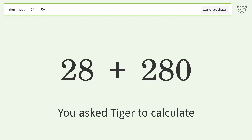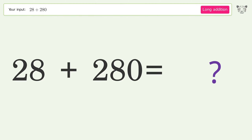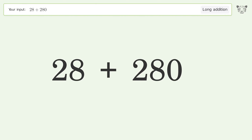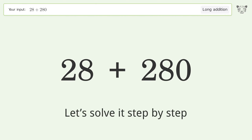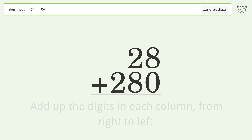You asked Tiger to calculate. This deals with long addition — the final result is 308. Let's solve it step by step: rewrite the numbers from top to bottom, aligned by their place values, then add up the digits in each column from right to left.